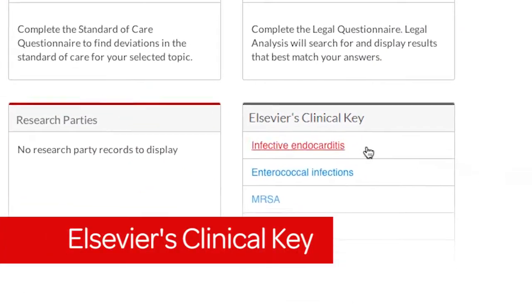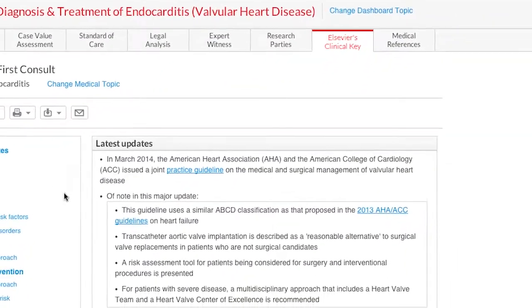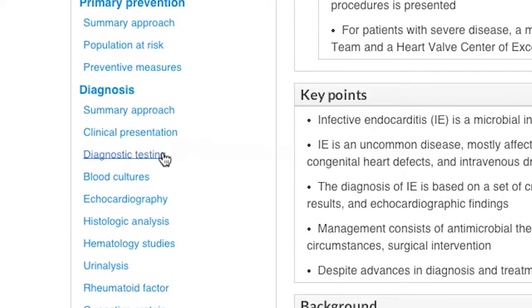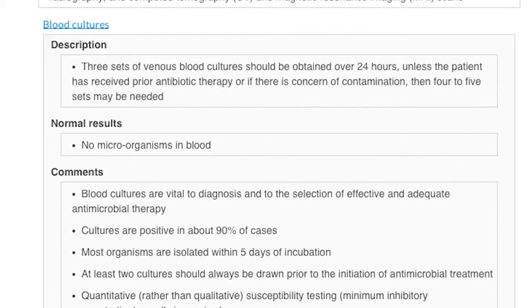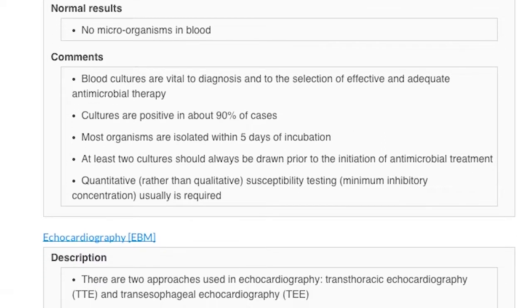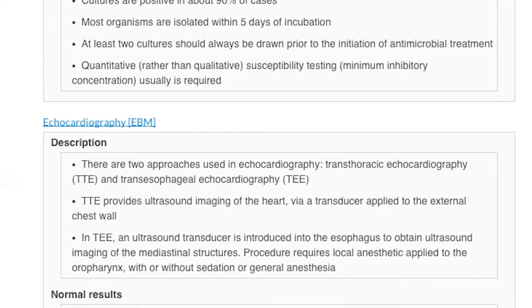The Elsevier's Clinical Key pod and medical references tabs provide access to the same world-leading science and medical information that doctors use, including over 1,600 full-text Elsevier medical journals, access to medical images, thousands of definitions, medical guidelines, and abstracts, all in one place.